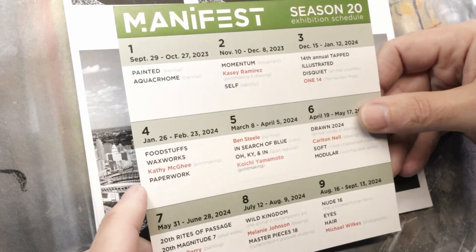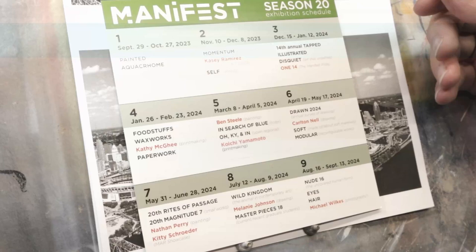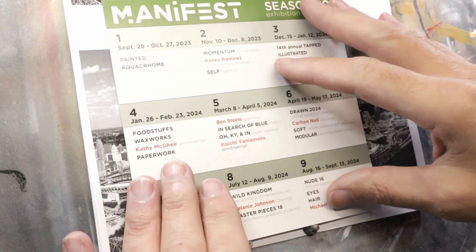If you're having trouble finding shows you really like, I'm going to suggest a website called CAFE. Their job is to consolidate and put all the shows — or a lot of the shows — in one spot, so you can go through them and see which one matches what you do. That's a great jumping-off point if you want to start getting into juried shows.